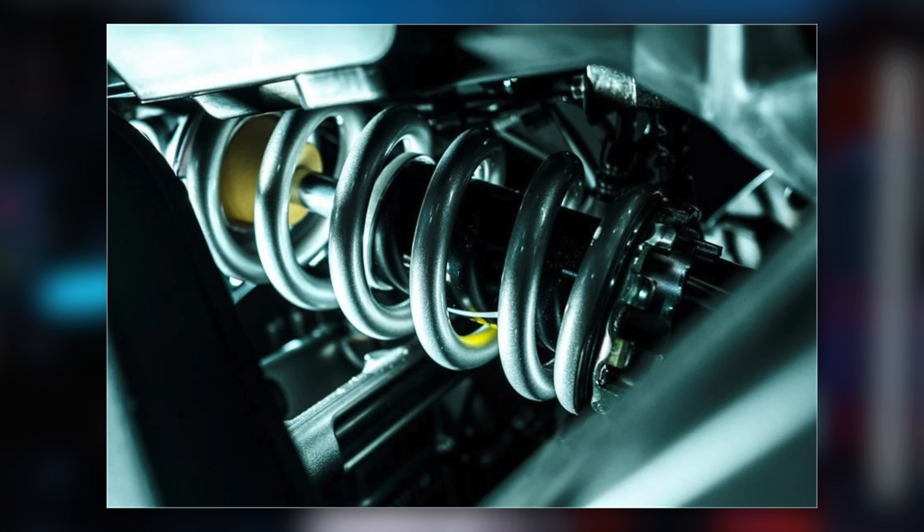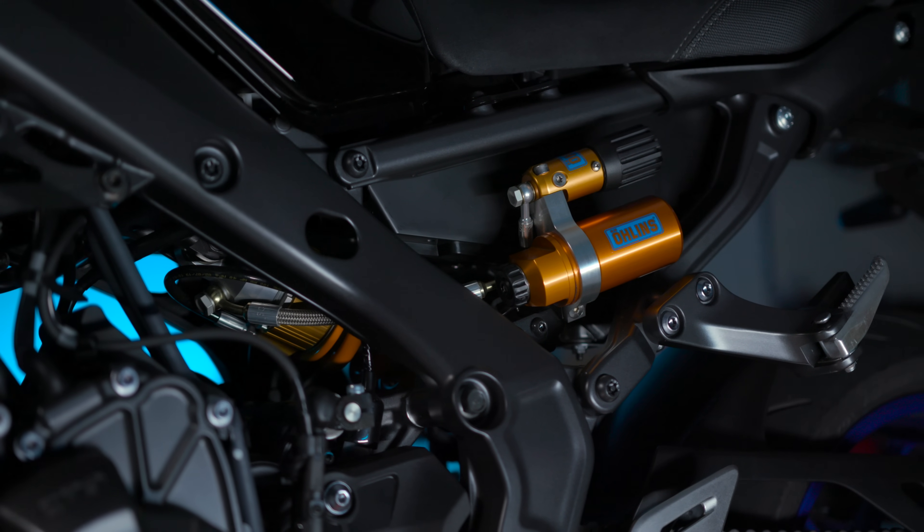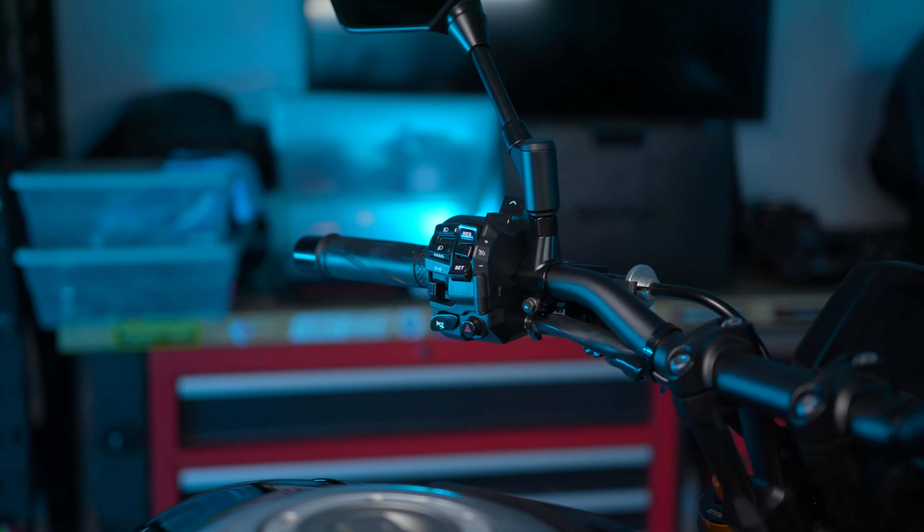That's not nearly the only suspension difference. The standard MT09 comes with a KYB rear shock. The SP, on the other hand, really brings the suspension into track and mountain weapon territory with a remote reservoir-equipped, three-way adjustable Öhlins shock, so you can dial in compression, rebound, and preload settings exactly where you need them — and easily.